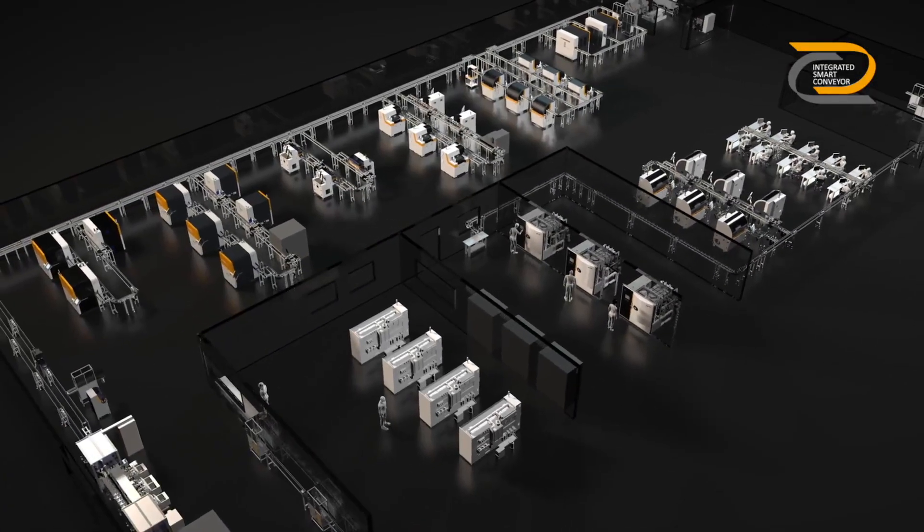Integrated Smart Conveyor – a unique automation solution from Satislo.